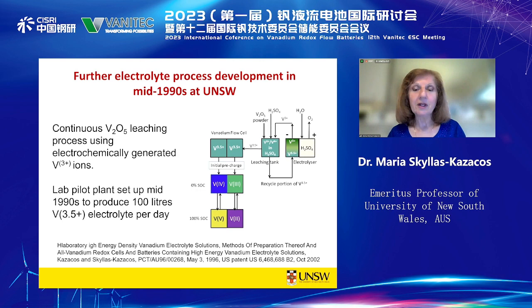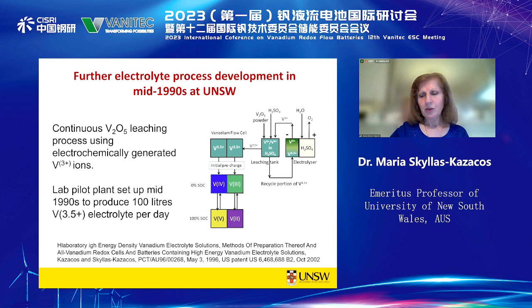That process was scaled to pilot scale and we used the solution to send to Thailand for our solar cell. We also realised we could take V₂O₃ powder, partially dissolve it, add V₂O₅ powder, and allow that reactive dissolution process to occur in a mixing tank. We filed a patent on that. However, V₂O₃ back then was about three times the cost of V₂O₅, making it much more expensive, and V₂O₃ reacts with oxygen so it doesn't store very well.